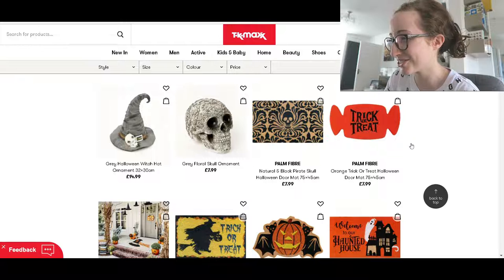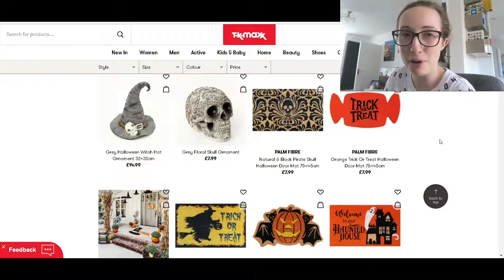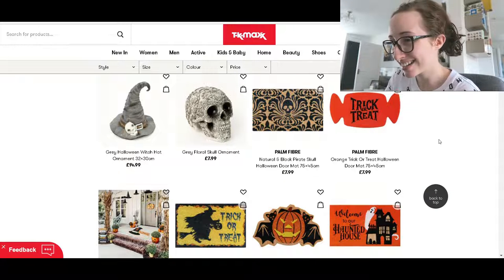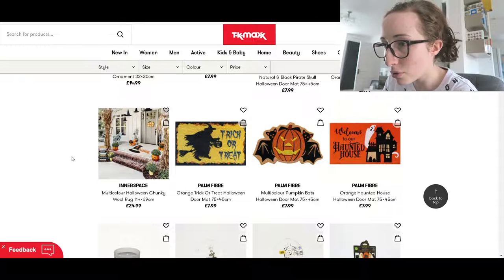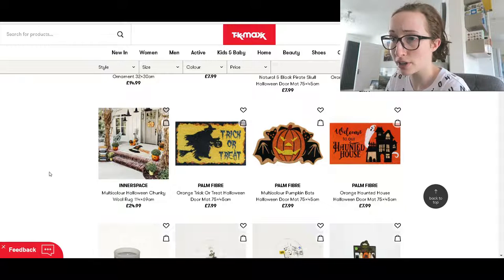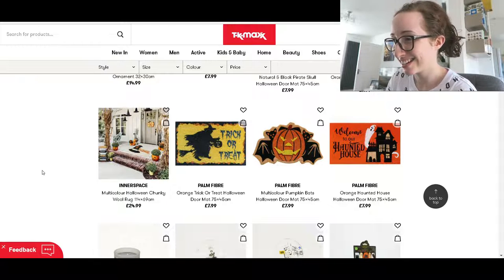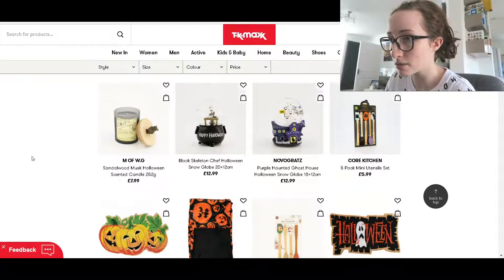Oh my gosh, that trick-or-treat doormat is so cute! And that palm one reminds me of Pirates of the Caribbean at Disney. I just love this picture. I know they're advertising the rug, which looks like it's a witch's hat and it's got Halloween written there, but I just like that whole set-up. God, there's so many doormats! Oh, candles — now that is a bit of me.